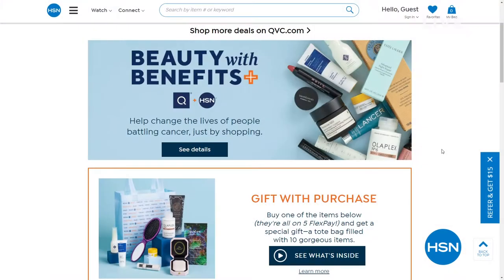You can search beautywithbenefits at hsn.com for more information, and tune in to HSN on May 25th from 8 to 10 p.m. Eastern, where you can shop beauty with benefits because a little makeup can make a big difference. And of course Beekman 1802 makes a big difference in your skin — stay tuned because we'll be back with some great items.